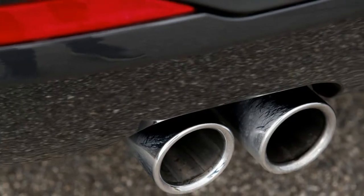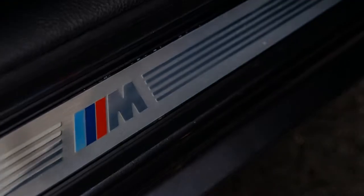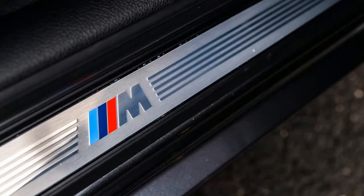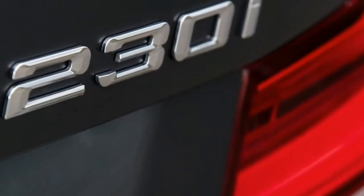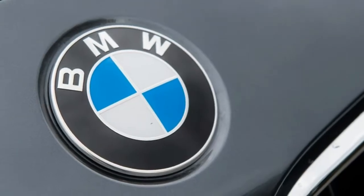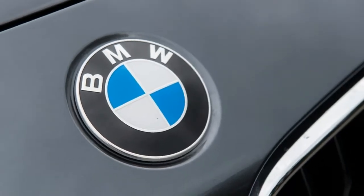Changes to the exterior of the 2018 2 Series LCI range include LED headlights across the range, with the 230i picking up circular LED daytime running lights, along with LED taillights and the option of new wheels. While exterior changes are fairly limited, it's inside the cabin where the bulk of changes can be seen.